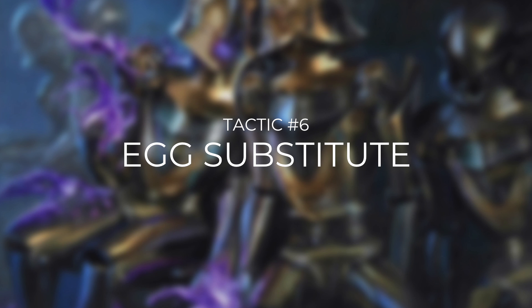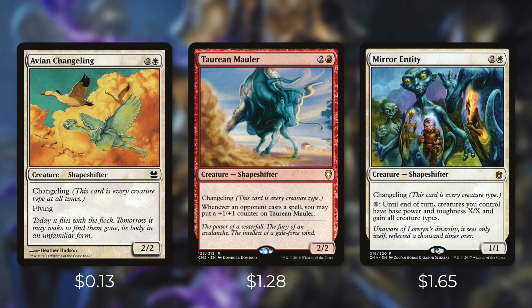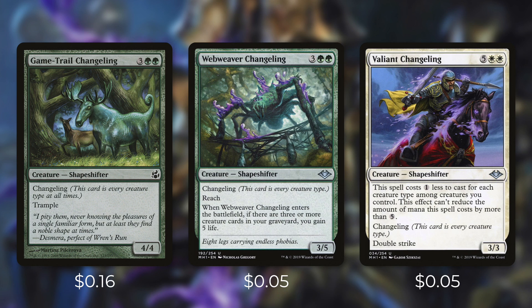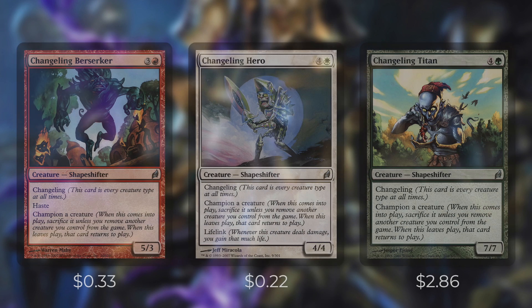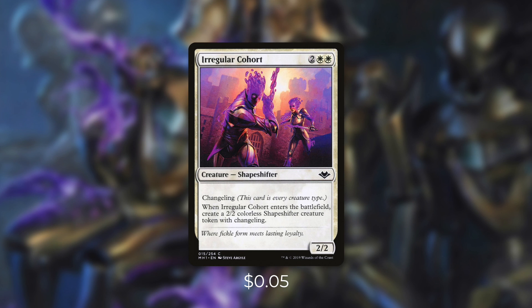Tactic number six: egg substitutes. First up there's Universal Automaton, which isn't an egg but has changeling — changeling means it is every creature type at all times, so for all intents and purposes any changeling is an egg, and when they die our commander triggers just the same. We're running as many changelings as we possibly can. At two mana: Woodland Changeling, Impostor of the Sixth Pride, and Firebelily Changeling. At three mana: Avian Changeling, Taurean Mauler, and Mirror Entity. At four mana: Changeling Sentinel, Warspike Changeling, and Chameleon Colossus. At five mana: Game-Trail Changeling and Webweaver Changeling. Irregular Changeling technically costs seven but can cost as low as two. We also have Changeling Berserker, Changeling Hero, and Changeling Titan, each of which have champion a creature — so we can sacrifice these without an outlet. And the best of our changelings is probably Reaper King, which when it enters gives us a 2/2 Shapeshifter token with changeling. The more eggs we have to sacrifice, the better.